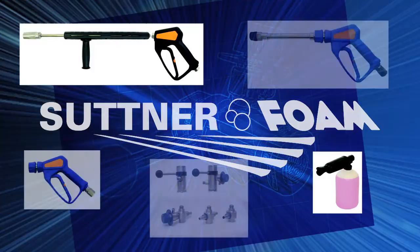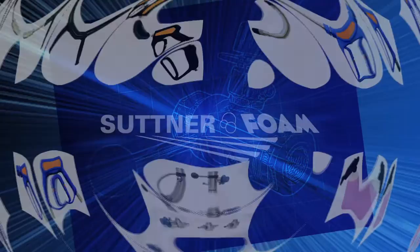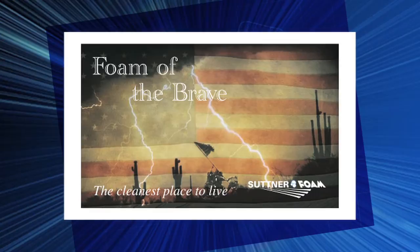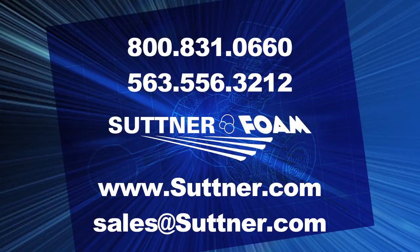Suttner launches a new line of pressure washing components. With all the excitement we have to tell you about the future of cleaning, we considered doing a short song or movie — something like Foam on the Range, or Foam Sweet Foam, or maybe Foam of the Brave. But we wanted you to take us seriously, so here is a quick peek at the foam benefits in your pressure washing situations.